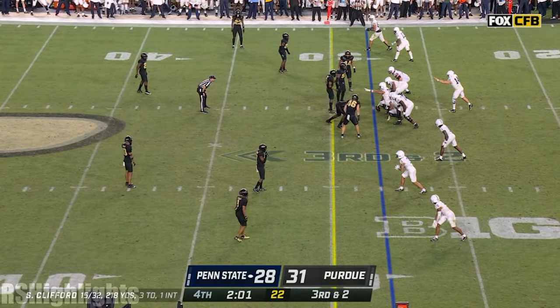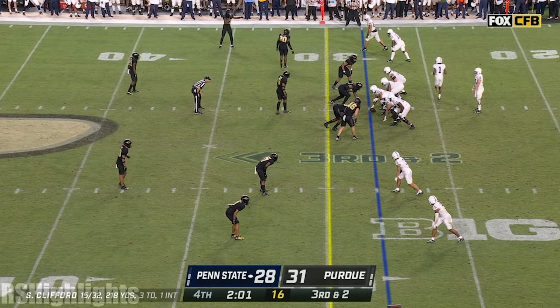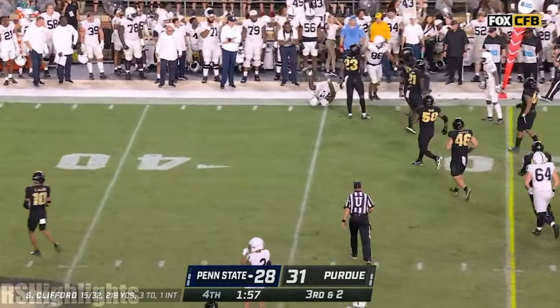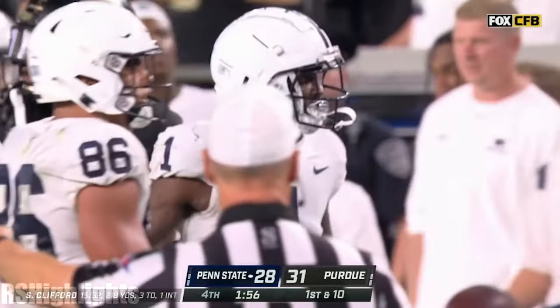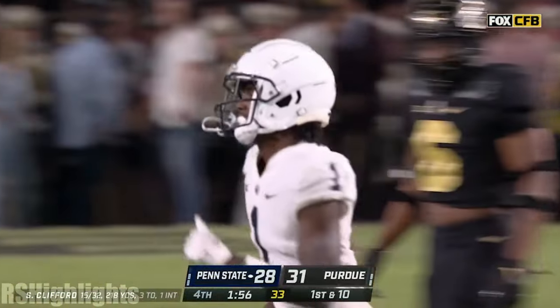Third down and two at the 28. Lambert Smith crosses, Clifford finds him, and he picks up the first down and gets out of bounds. Six-yard gain. Nice little design screen there, designed to move the chains — they get it done.